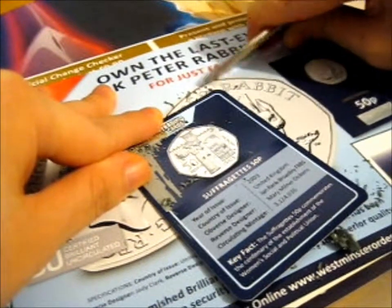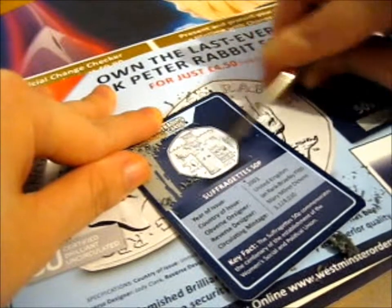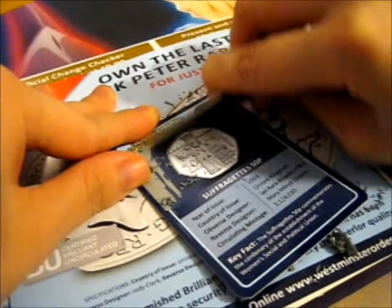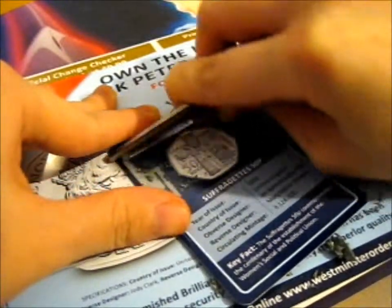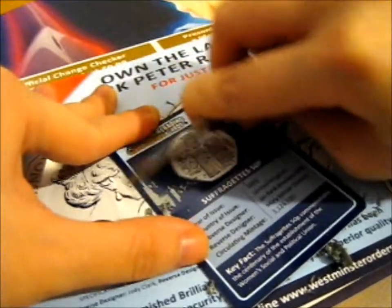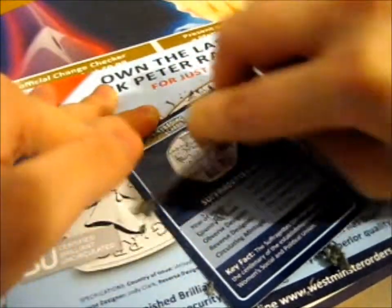So basically I guess it's just random 50p's that you come across. I'll probably do this later, but now that I'm doing it right now I'll stop doing it until it's finished.